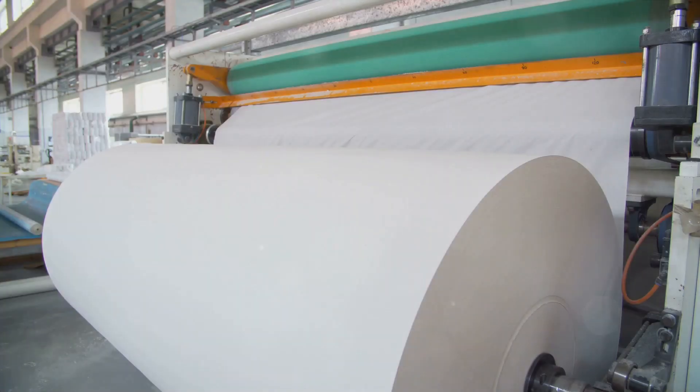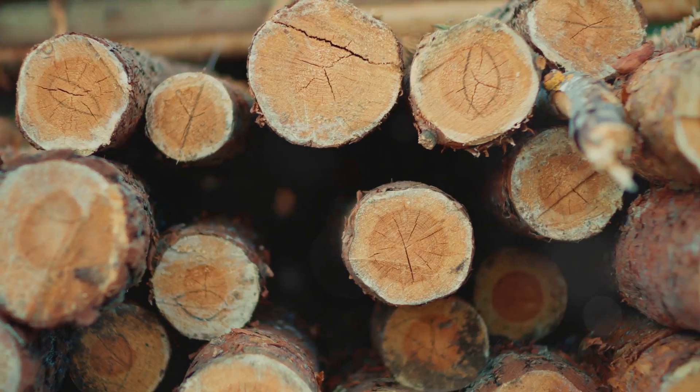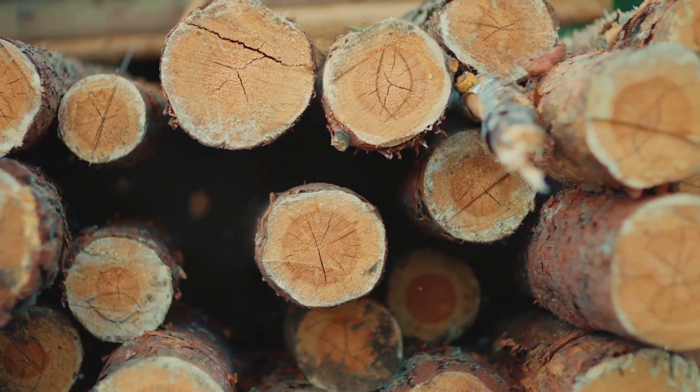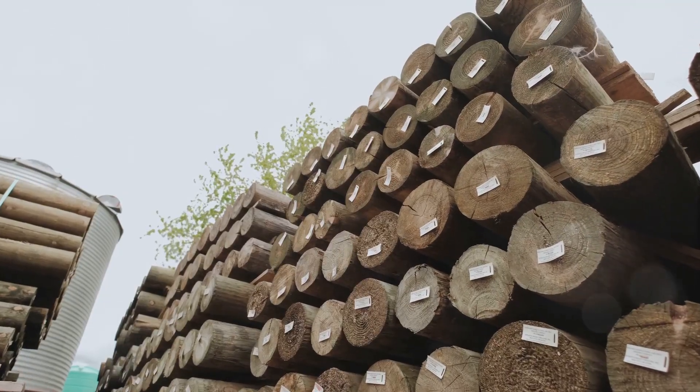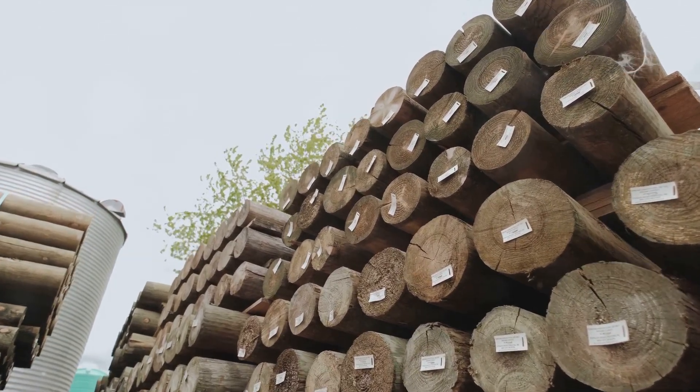The journey of a tissue paper begins with its raw materials — the fundamental building blocks, the very essence of every tissue paper you've ever used. The main players in this game? Wood pulp and recycled paper. Wood pulp, the primary raw material, is derived from trees. Only certain types of trees like softwoods and hardwoods are chosen for their fibers that are ideal for tissue paper production.